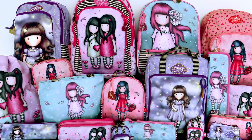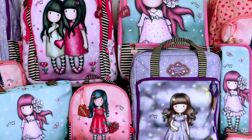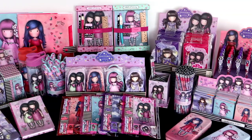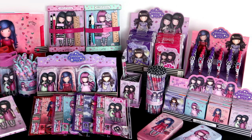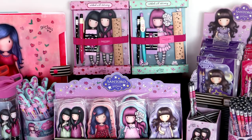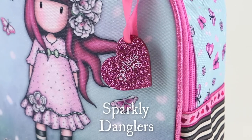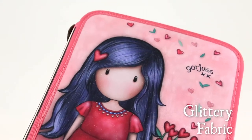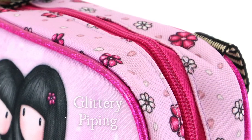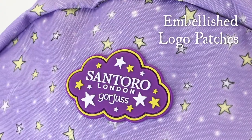The collection features premium quality products, from extra special bags and fashion accessories to practical stationery and desk essentials. Special details and features include sparkly danglers, glittery fabric, glittery piping, enamel zip pulls, and embellished logo patches.